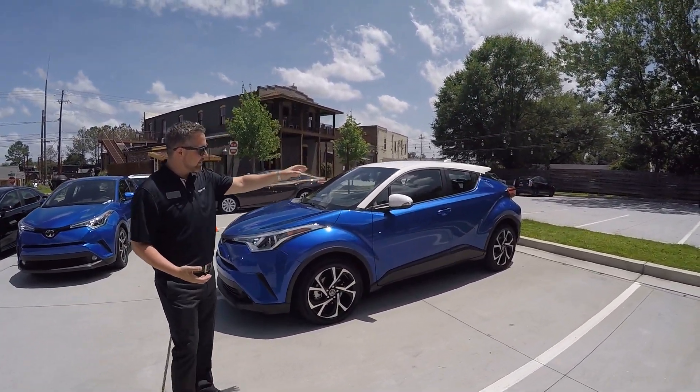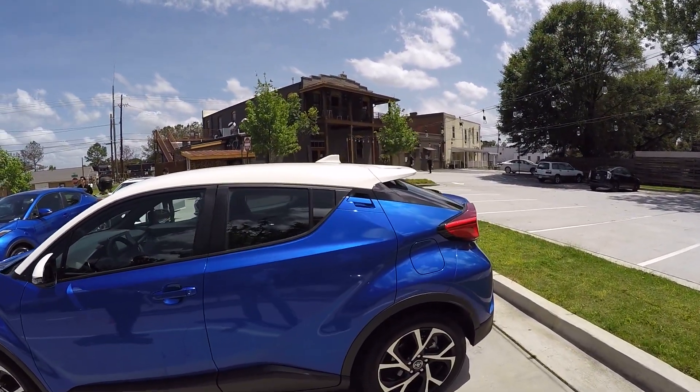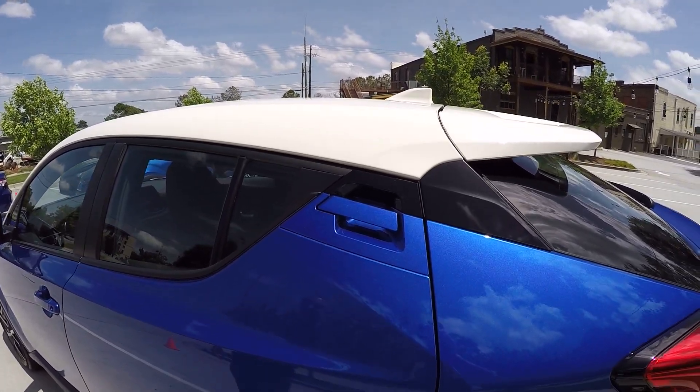Now, if you look to the rear, it's kind of hidden — you don't really see those door handles until you look up, and that's a unique feature on this vehicle. Having these door handles hidden to really give off that coupe-like appearance really helps with that sporty type feel that this car is going after.